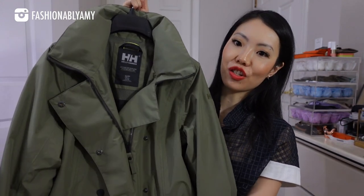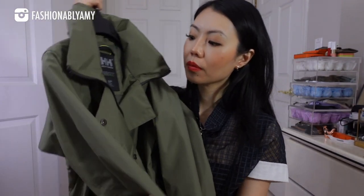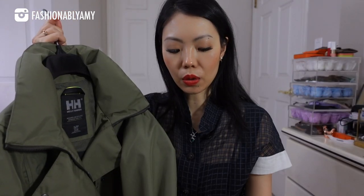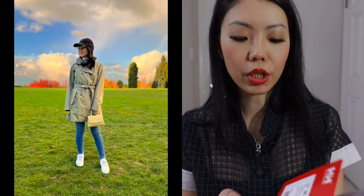I got this Helly Hansen jacket and it's really really nice. It's a trench design with a nice cinched-in waist where you can tie it up, and it's a water-resistant Helly Tech material. I love a good color — it's also got a hidden hood if you ever need it, a nice vent on the back, and this color is amazing — a great green. It also goes really well with my Coco Handle bag. Against the bag it looks way more yellow-green, which is why I always say it's almost that yellow-green color. It's really pretty. For those who are interested, I'll share the style code of the trench coat.